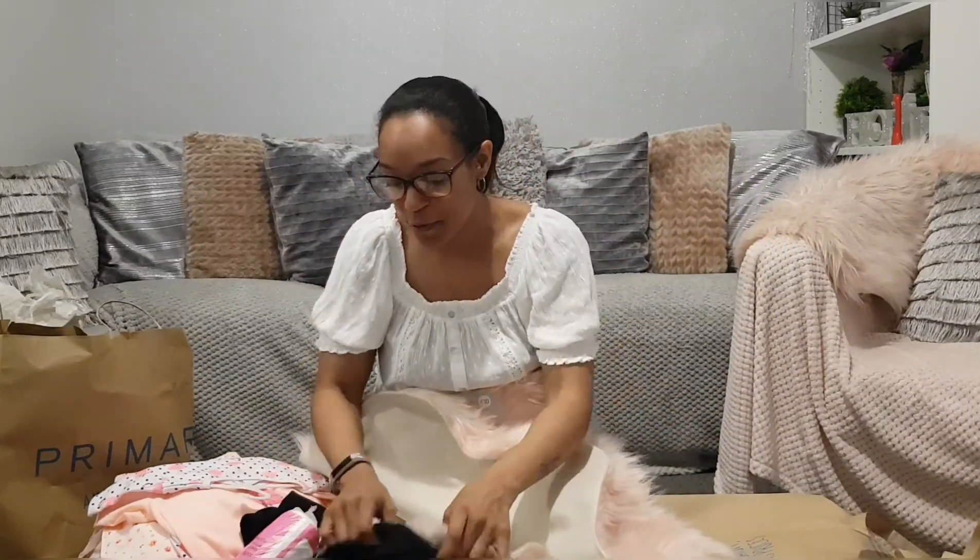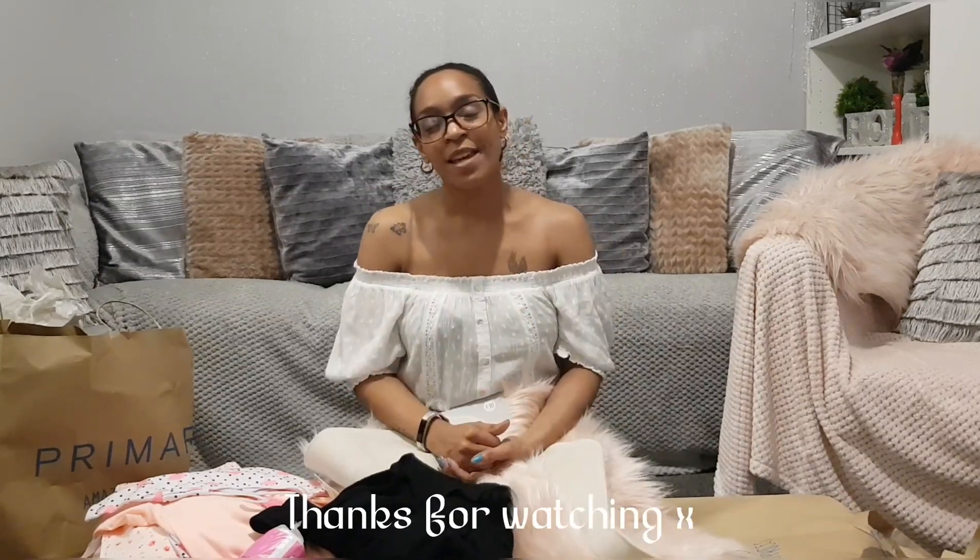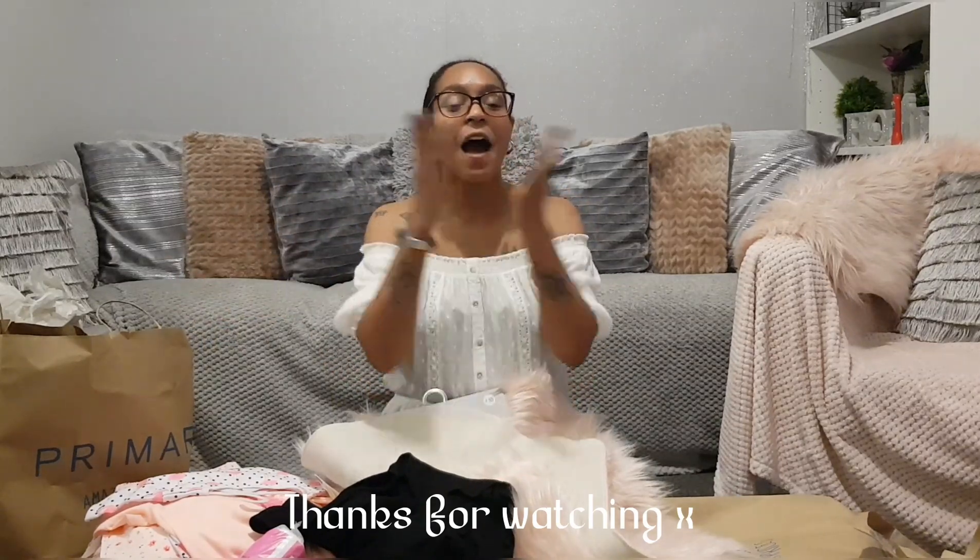Anyway, that was my haul — that felt like it took forever! I'm so happy with all these clothes. The stuff they've got in at the moment is really, really nice. I'm impressed with the colors, the styles, the fabric, and the sizing. Thank you so much for watching. I am looking to do more DIYs in the summer when I can go outside and spray paint. Please don't forget to like and subscribe — I'll see you in two weeks with a Poundland haul. Take care, guys!